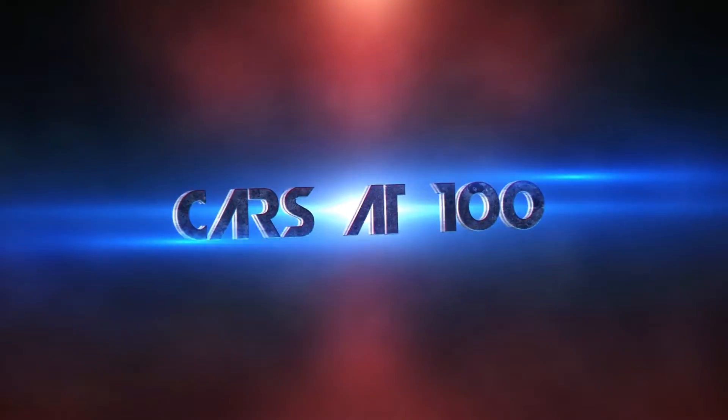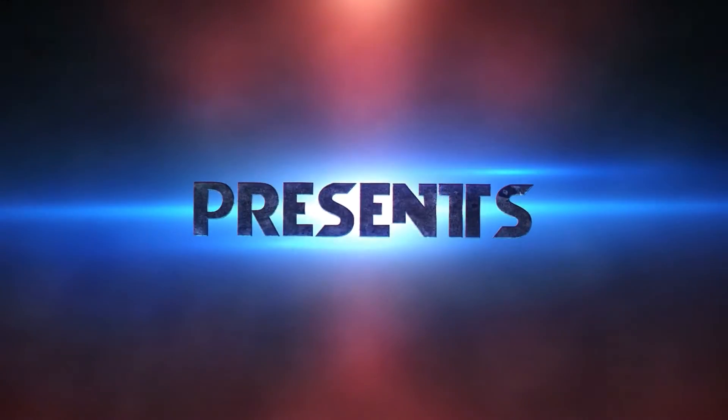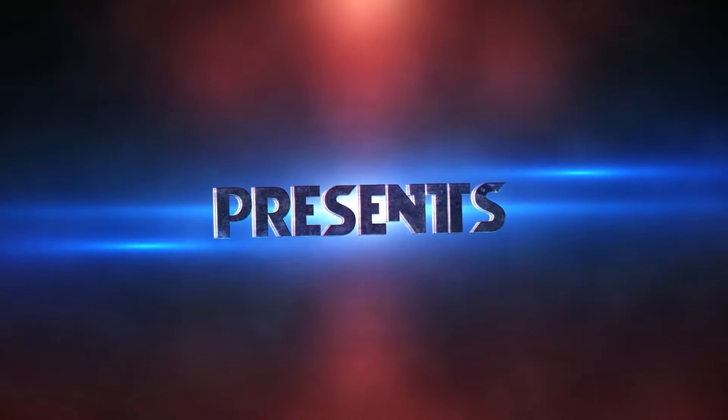Hello everybody, welcome to Cars at 100. On today's video let's talk about everything automatic. Let's talk about the Geneva Auto Show — some very interesting and very powerful cars came out there, and I'm going to begin with the one that fascinates me personally.